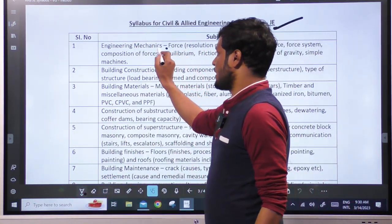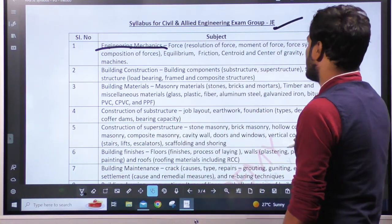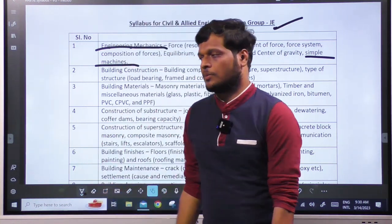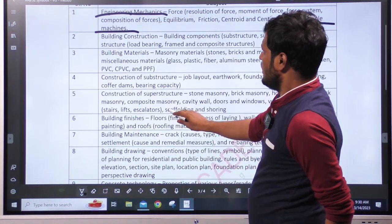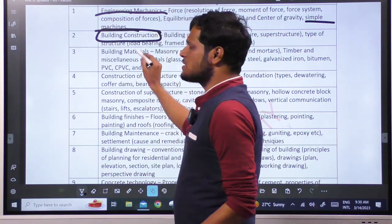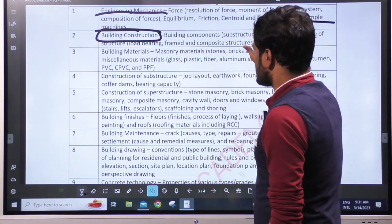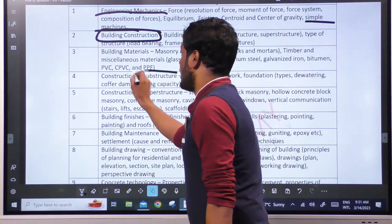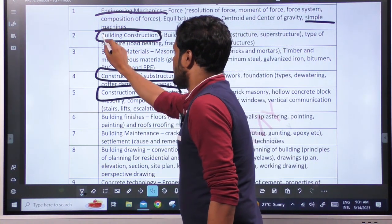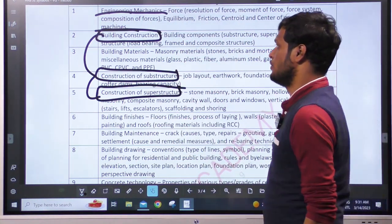The technical syllabus starts with Engineering Mechanics — it is not a simple subject. Next is Building Construction, which is a slightly new topic. Topics include what is building construction, its components, construction procedures, sub-structure and superstructure.